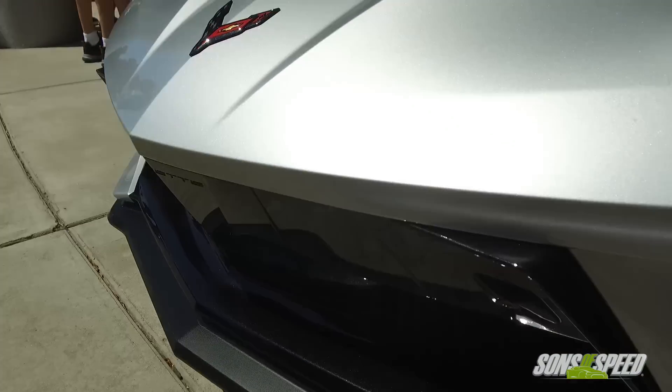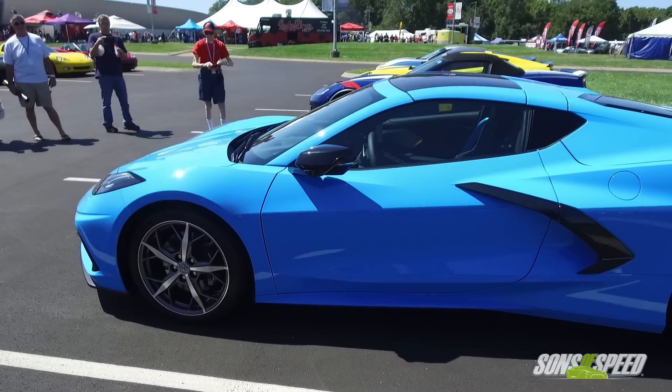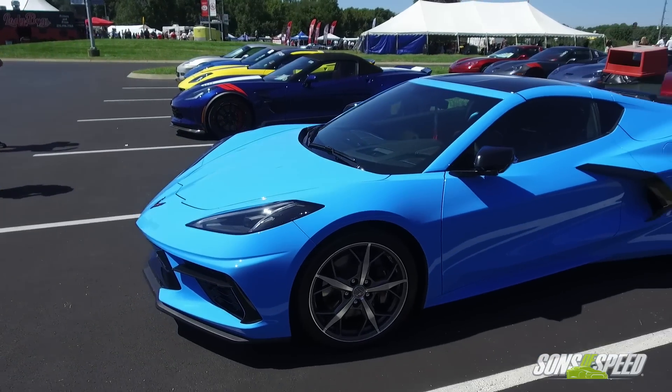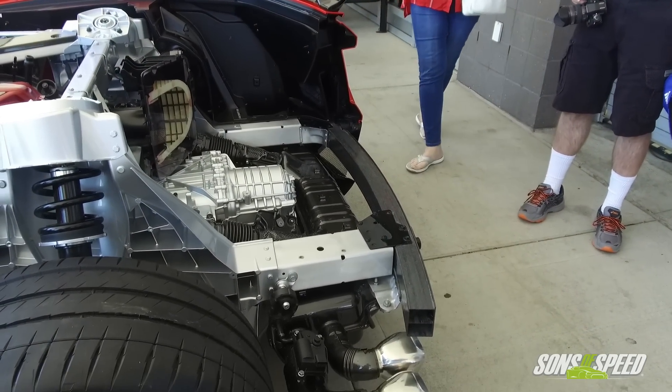Yeah, Corvette since the beginning — since 1953 — has a history of innovation in materials, with the fiberglass. There are different types of composites throughout the car. The fascias have more flexibility as bumpers, and the side panels are more rigid. We have a carbon fiber roof panel available. And for the first time in the structure, the rear bumper beam is carbon fiber. So we've started to filter some carbon fiber structure into the aluminum structure.